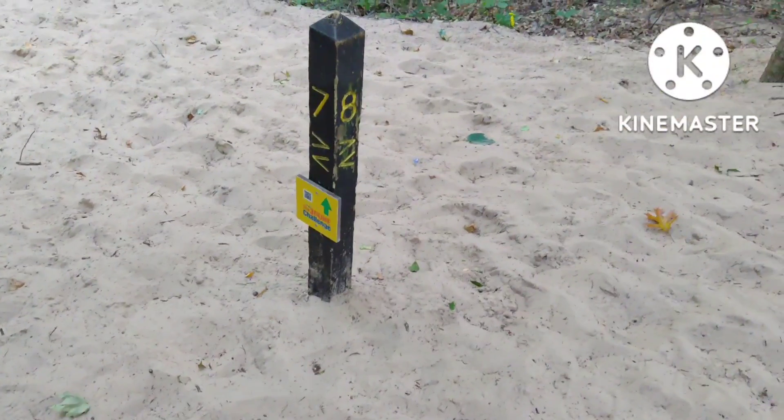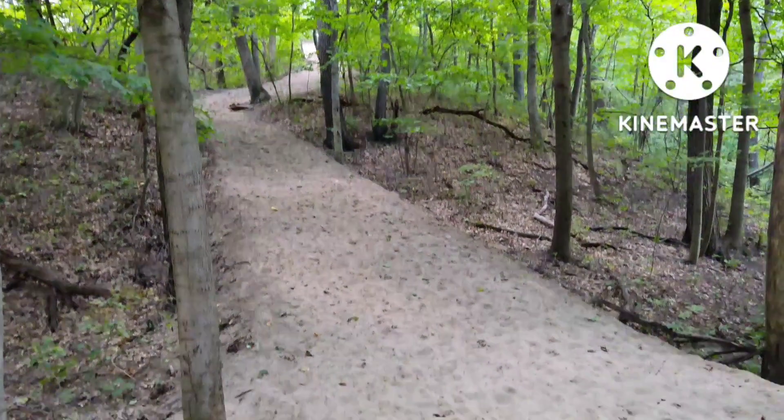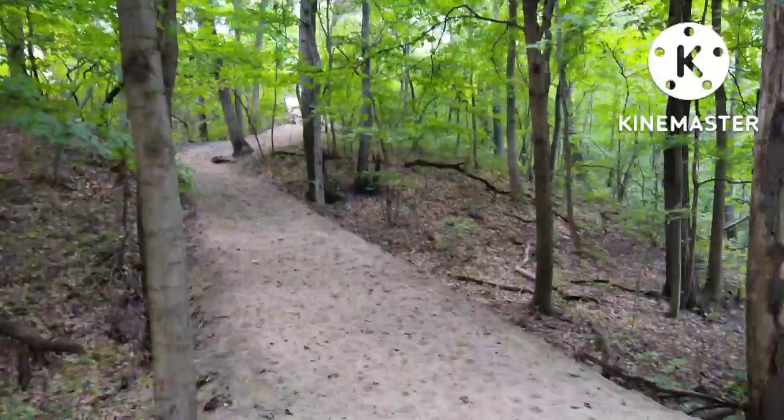So earlier I showed where trail 7 was — this is where it will bring you. It will keep going that way, but it takes you to the third dune, which is just up there. A lot of people will take seven because this is like the main attraction, this third dune up here.